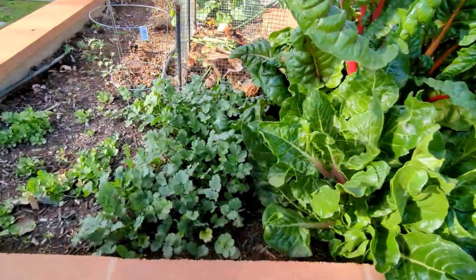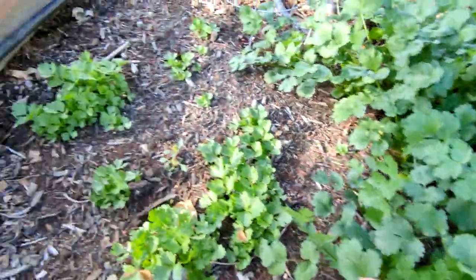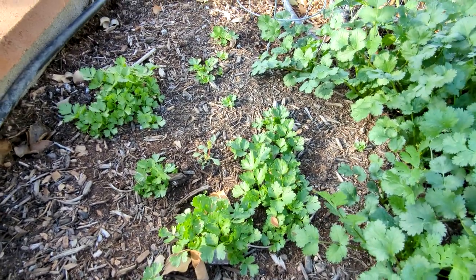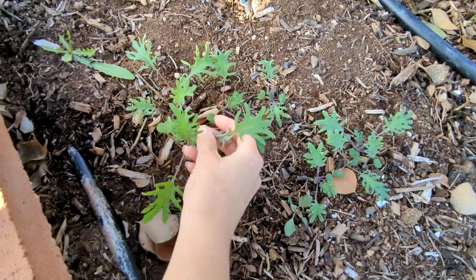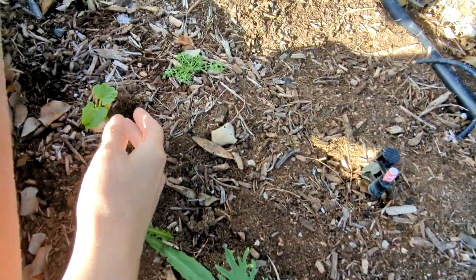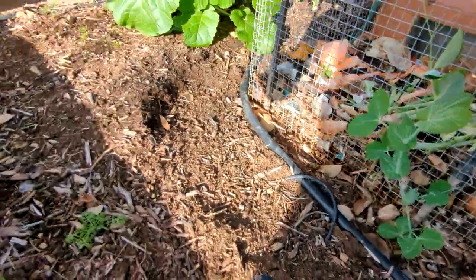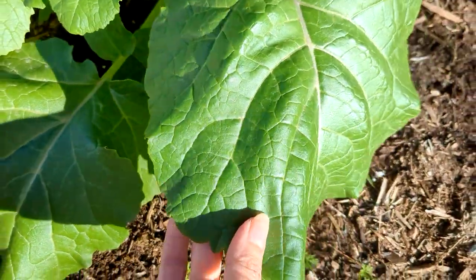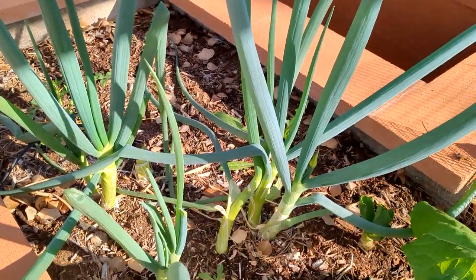Right over here, this past month my cilantro started growing, and I've got some parsley growing — even though you'll see how much more parsley I have growing somewhere else. I've got some purple kale growing, green beans, peas, some carrots, and these are collard greens.